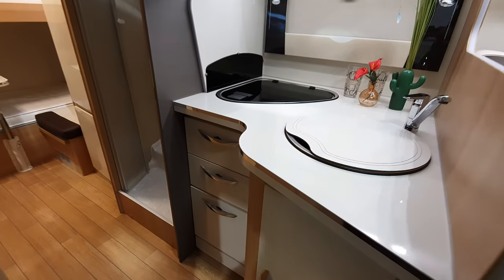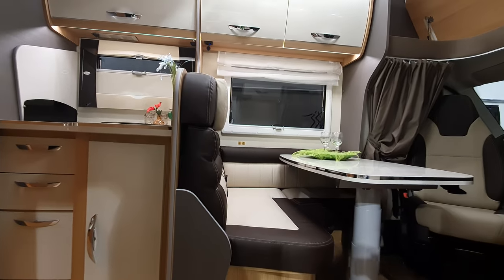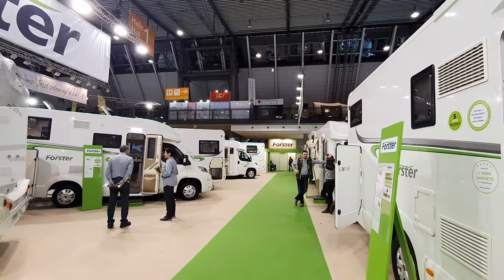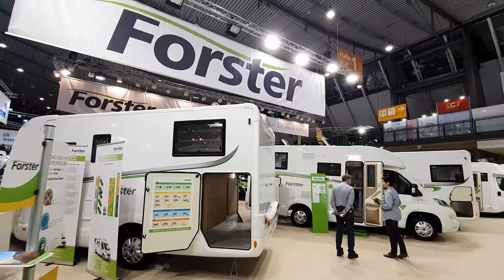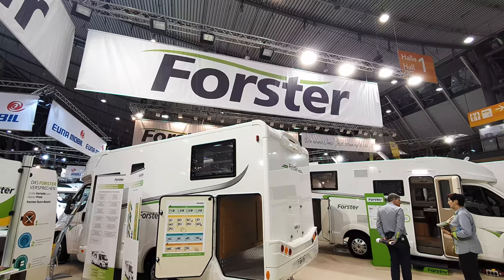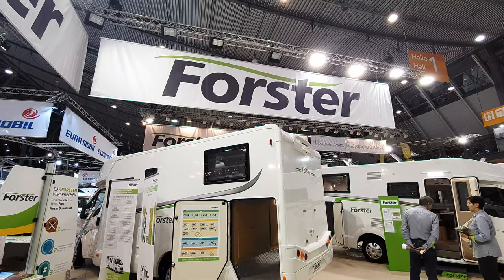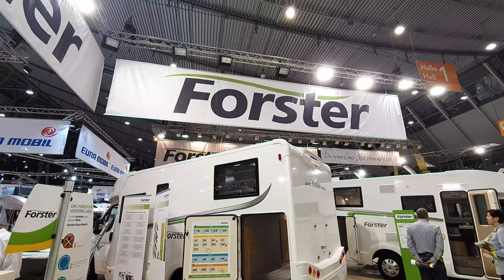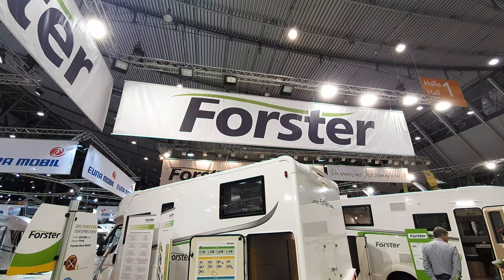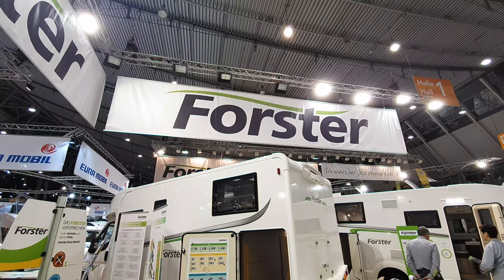That's the Foster range of motorhomes — you can see the campervans in another video. I hope you found that of interest. I managed to do it within 12 minutes. If it was a bit quick, I'll try to do these things in more depth. It is difficult getting access to the vehicles when there's copyright-protected music blaring out, which means I can't film in those areas.